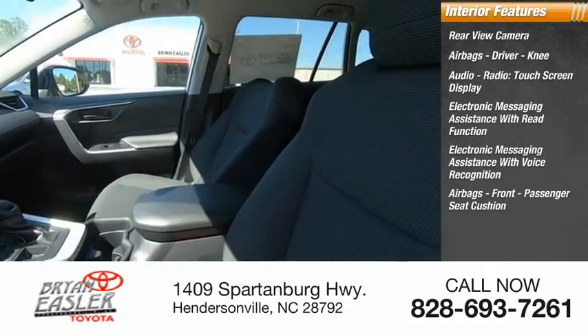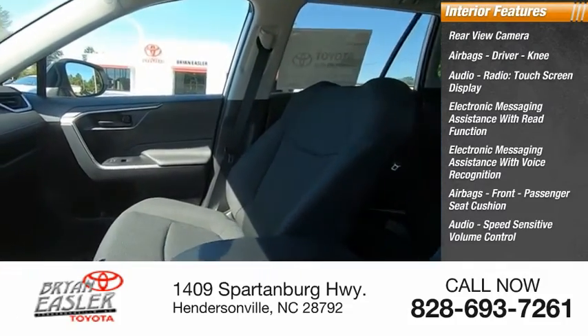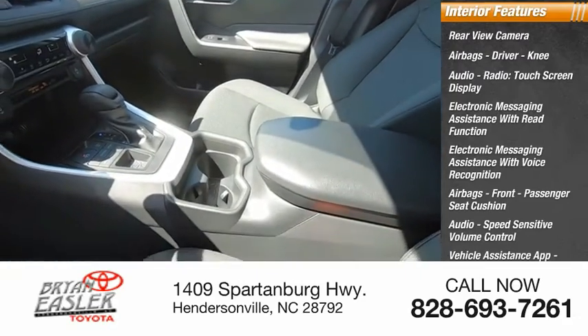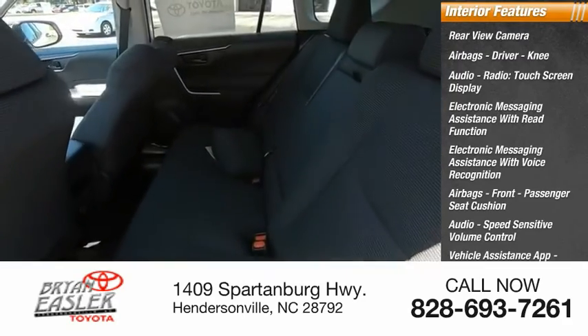Additional interior features include airbags, front passenger seat cushion, audio with speed-sensitive volume control, vehicle assistance app, roadside assistance, multifunction display, and child safety locks.